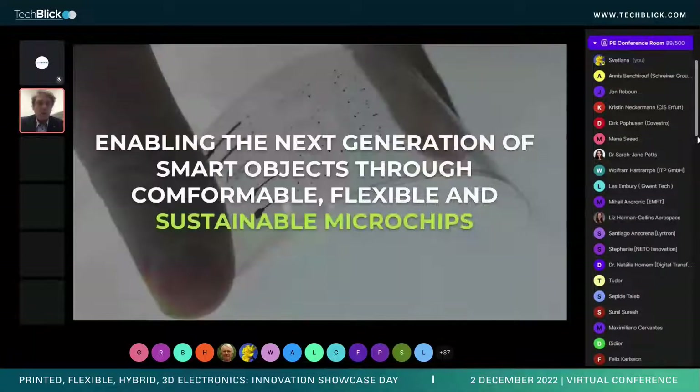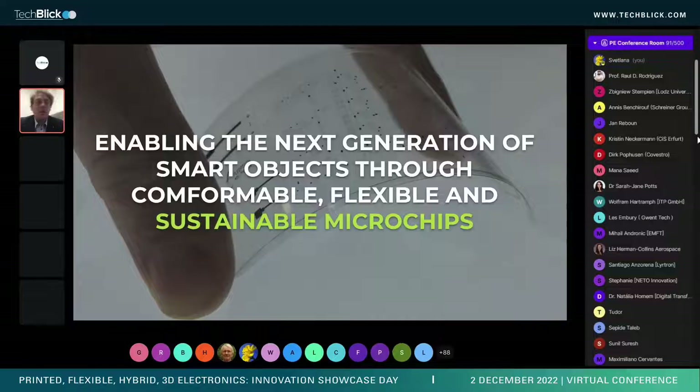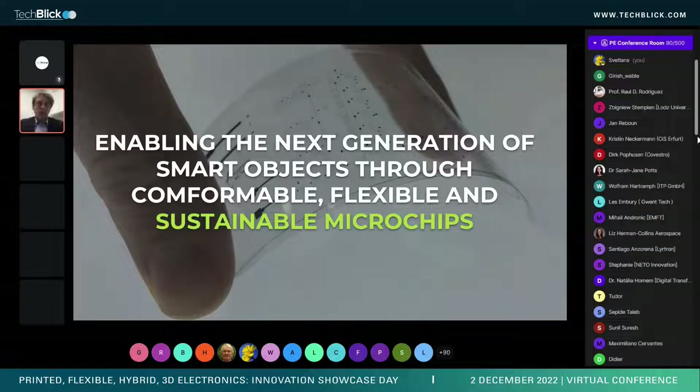We are developing what we believe is the enabler for the next generation of smart objects. We do that by realizing integrated circuits that are conformable, flexible, and sustainable.